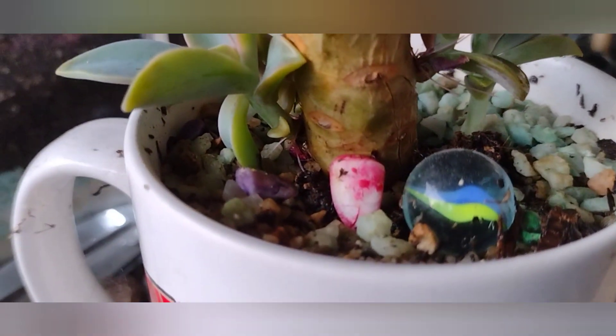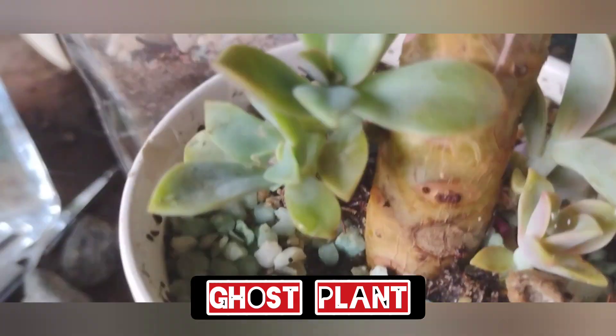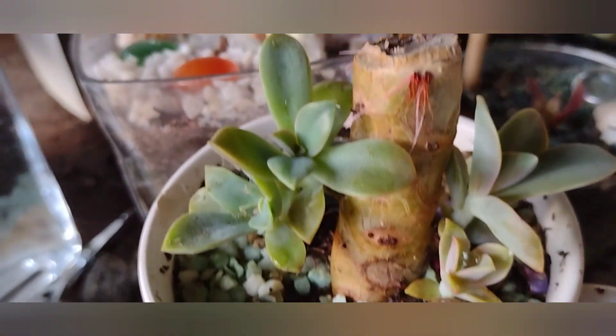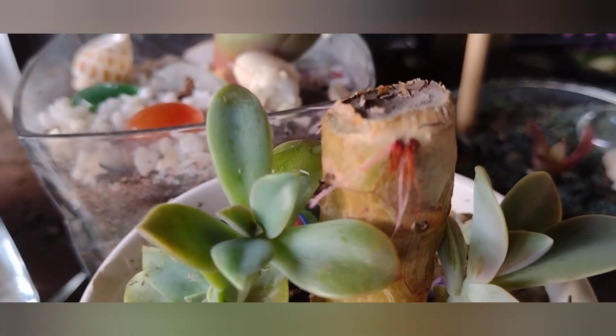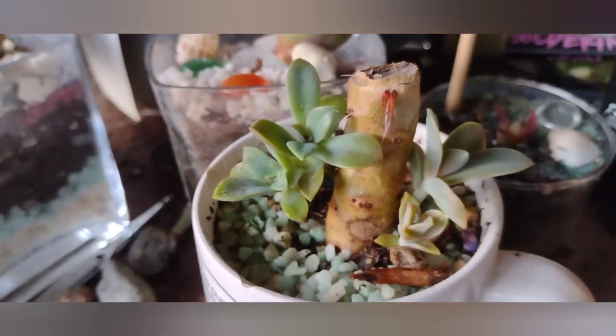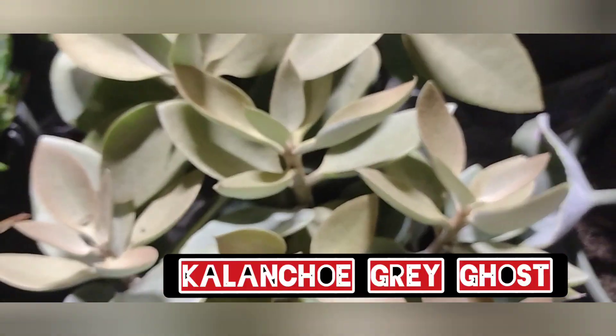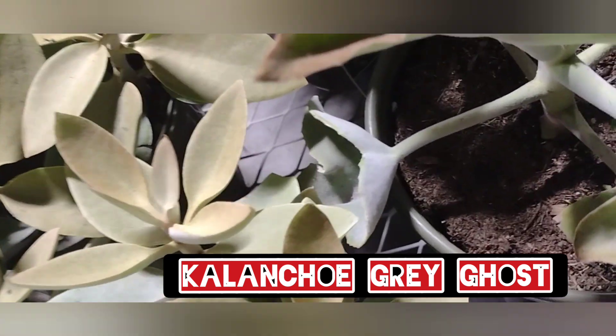An animal came, knocked it down, and it fell out — and guess what, I didn't see any roots on it. I just planted it in another container. It's beautiful though, look at it. This has aerial roots coming out — I think it's silver spoons.